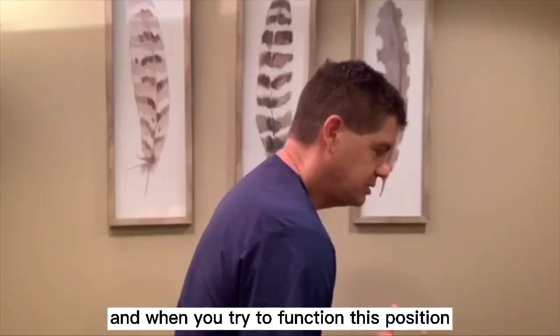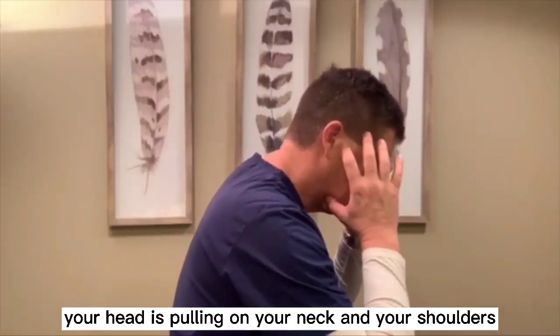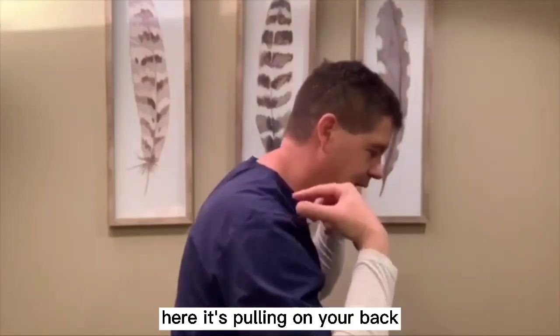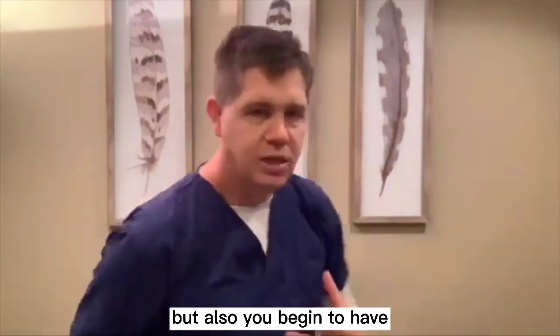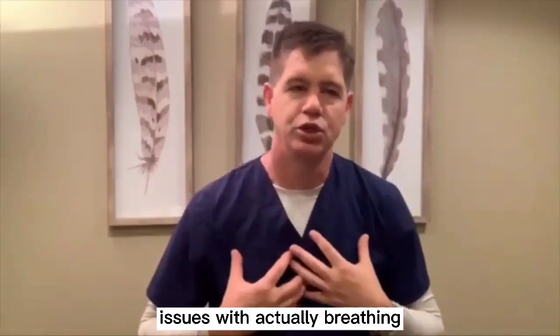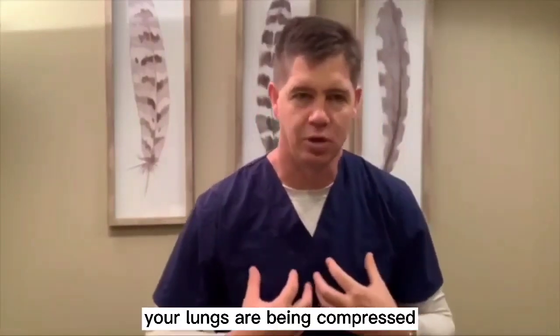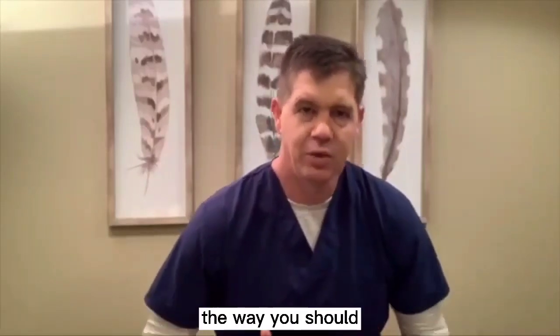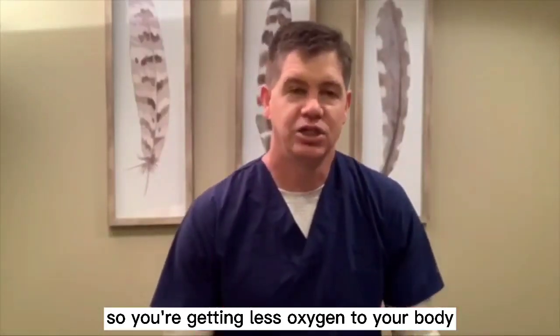When you try to function in this position, the weight of your head is pulling on your neck, your shoulders, and your back. You also begin to have issues with breathing — your lungs are being compressed, and it's hard to get that deep breath in to use the diaphragm the way you should. So you're getting less oxygen to your body.